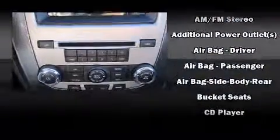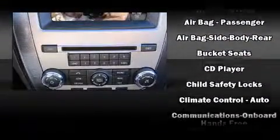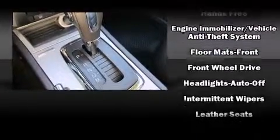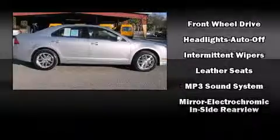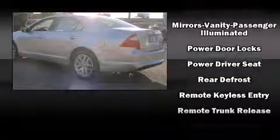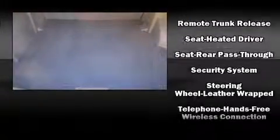Ford ensures the safety and security of its passengers with equipment such as head curtain airbags, front and side impact airbags, brake assist, and four-wheel disc brakes with ABS. Electronic stability control stands out as a technologically savvy innovation, keeping you better connected to the road.